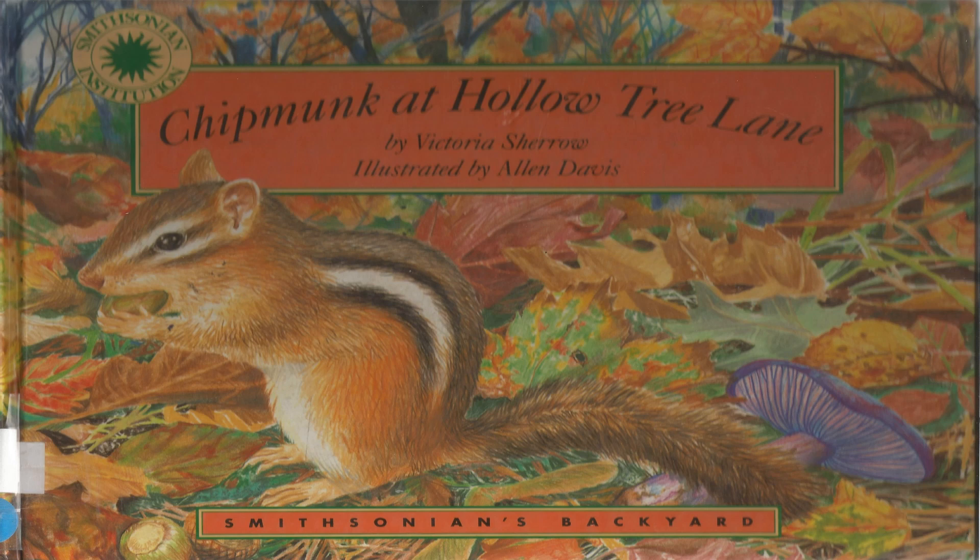Hello boys and girls, this is Miss Little and I'm going to read the story Chipmunk at Hollow Tree Lane by Victoria Shero, illustrated by Alan Davis.